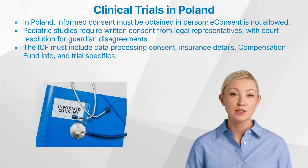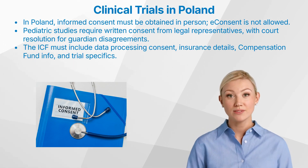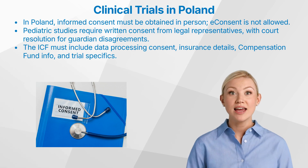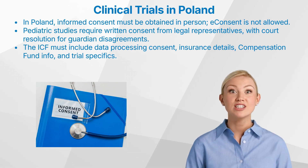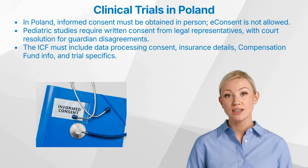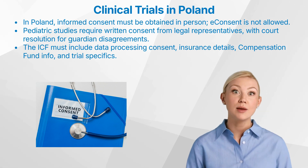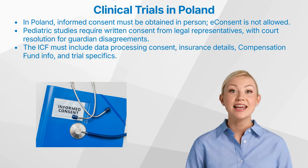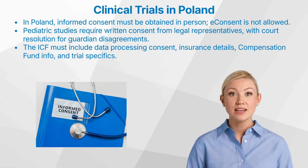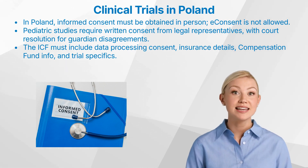In Poland, the informed consent procedure for clinical trials requires that consent can only be obtained in person; e-consent is not allowed. Patients must have ample time to decide on their participation and have the opportunity to ask the investigator questions about the trial. The patient signs the informed consent form first, and the investigator conducting the informed consent process countersigns. For pediatric studies, minors can only participate with written consent from their legal representative, such as both parents or a court-appointed guardian. In the case of disagreement between guardians, the matter may be resolved by the guardianship court. The ICF must include consent for the processing of personal data, information about the insurance policy covering participants and sponsors, and details about the compensation fund.